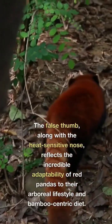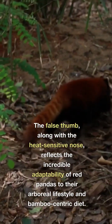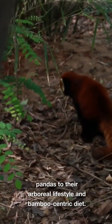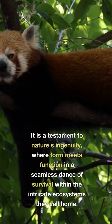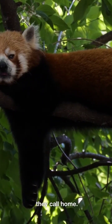The false thumb, along with the heat-sensitive nose, reflects the incredible adaptability of red pandas to their arboreal lifestyle and bamboo-centric diet. It is a testament to nature's ingenuity, where form meets function in a seamless dance of survival within the intricate ecosystems they call home.